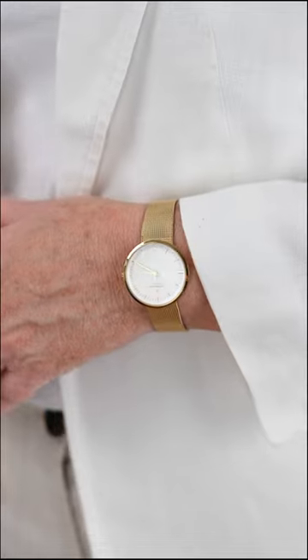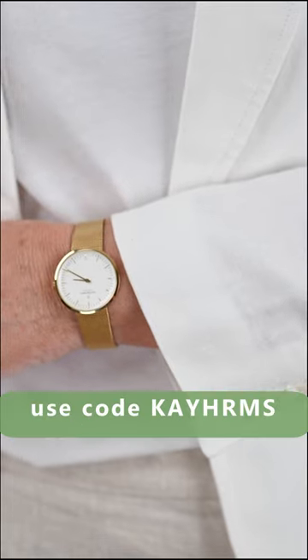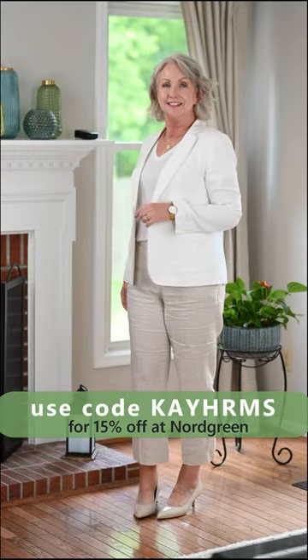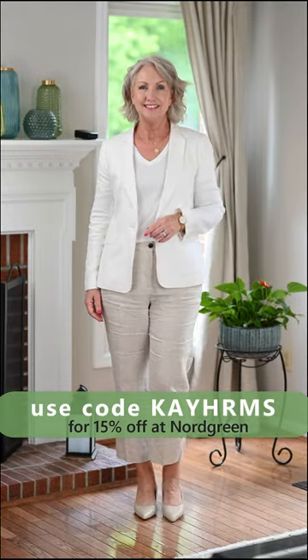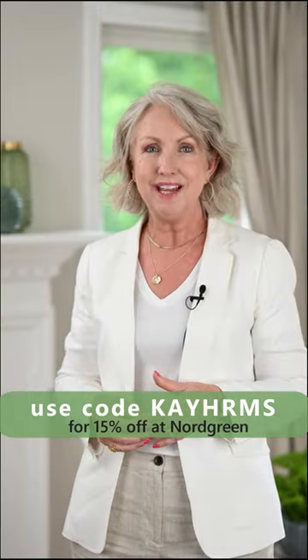I love Nordgreen watches because they have that minimalist, beautiful, classic style aesthetic. And if you use my code KAYHRMS, you can get 15% off at Nordgreen, even on top of whatever great deals they have going on. Talk about timeless.